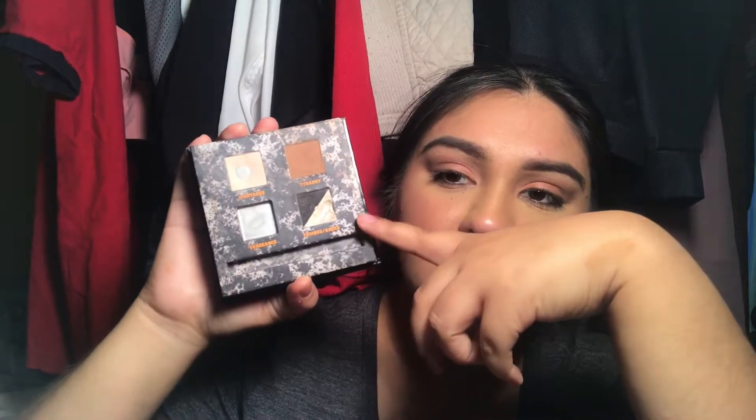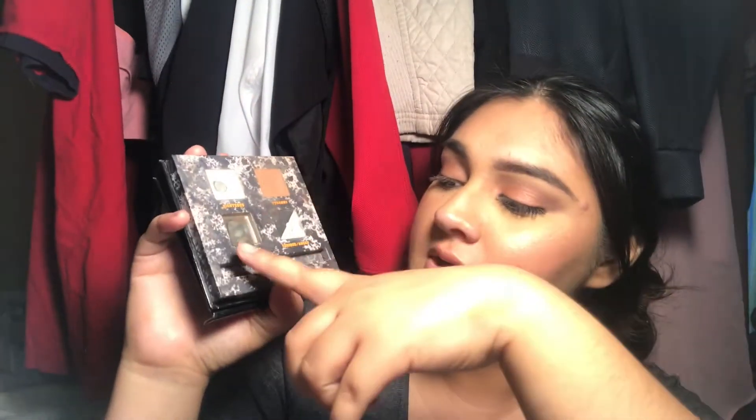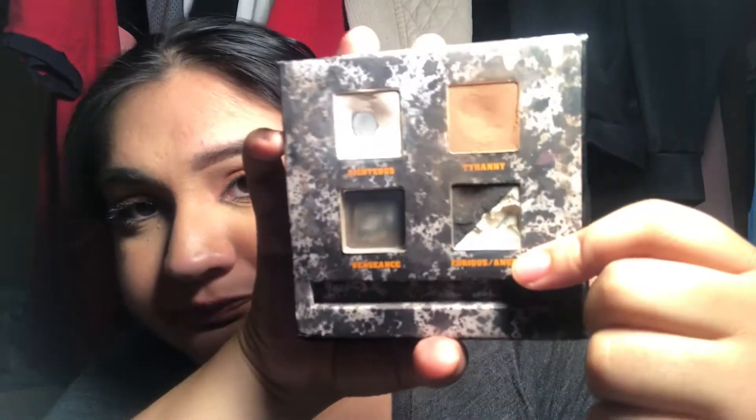I used up a shade which was like a cool-tone brown. This is a warmer tone brown, and this is a two-pan eyeshadow. So the shades are Righteous, Tyranny, Vengeance, and Furious slash Anger. I've been panning Anger, which is a white shade right there. My goal is to focus on this creamy, buttery shade called Righteous. If I use any of the other shades too, that's great, but Righteous is my main focus.